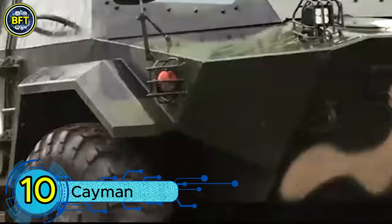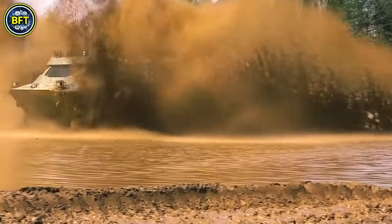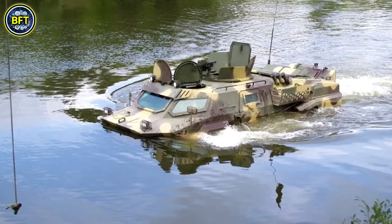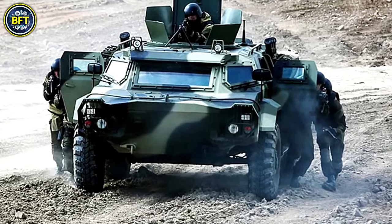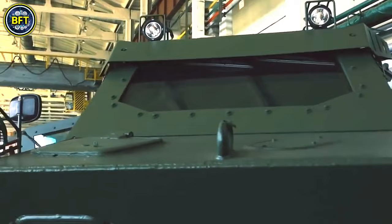Number 10: Cayman. The Cayman is a 4x4 armored reconnaissance vehicle developed by the 140 Repair Plant for Belarus' armed forces. First showcased at the MILEX 2017 defense show, this versatile vehicle is designed for a wide range of missions, including reconnaissance, sabotage, patrol, and peacekeeping operations.